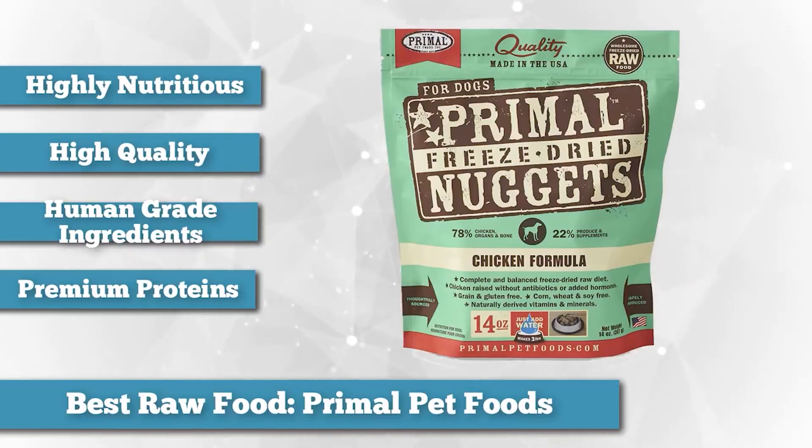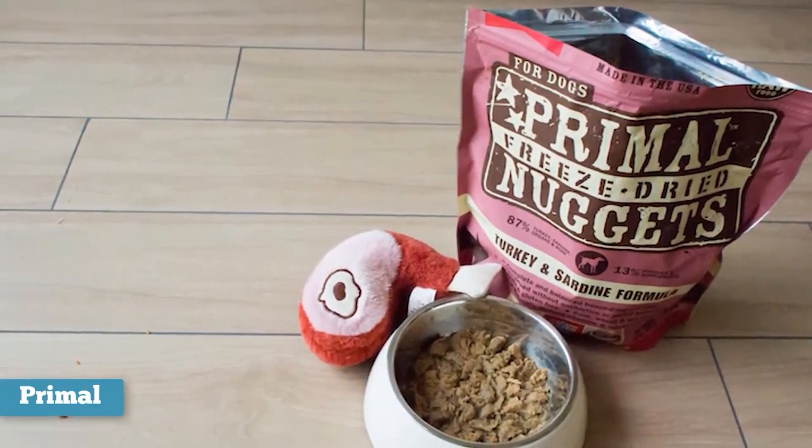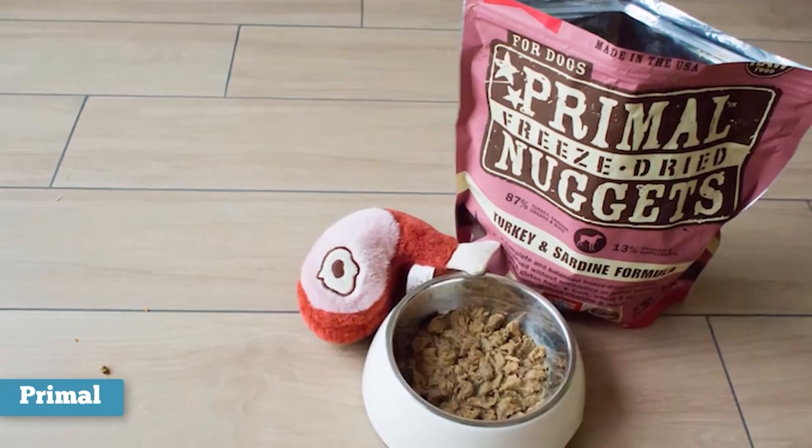Though raw foods need to be kept refrigerated or frozen, no other type of dog food can compare to their quality or nutritional integrity, and Primal Pet Foods is our top choice for raw dog food.